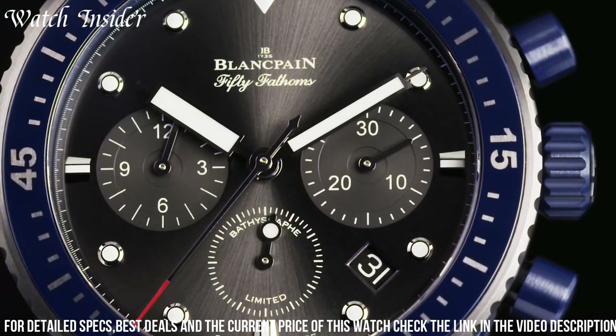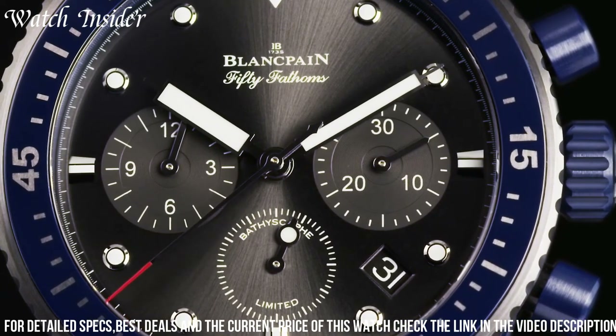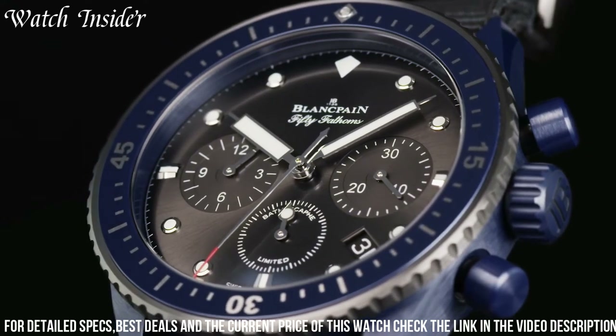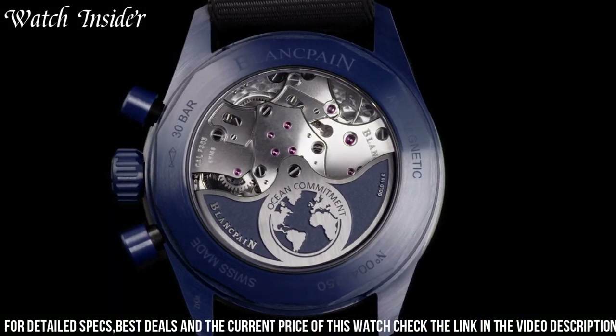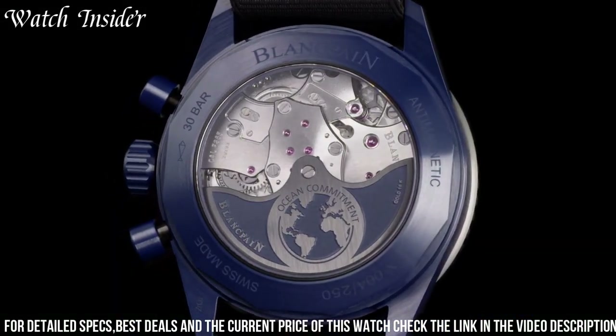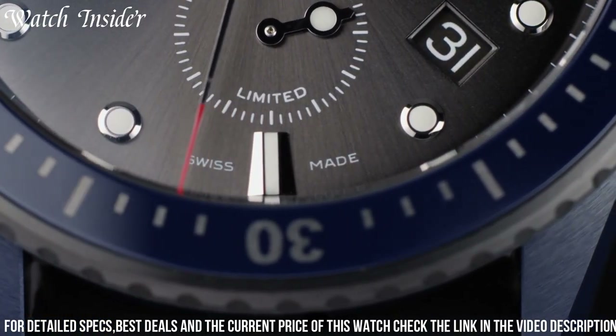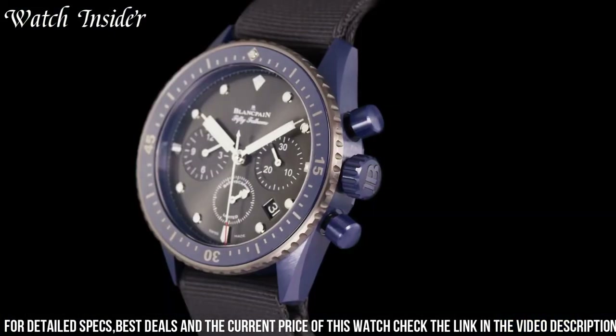It also boasts a flyback chronograph function, a date display, and a unidirectional rotating bezel. Inside, the watch is powered by Blankpain's in-house automatic caliber F385, which has a power reserve of 50 hours. With its impressive features and beautiful design, this is a watch that any watch enthusiast would love to own.